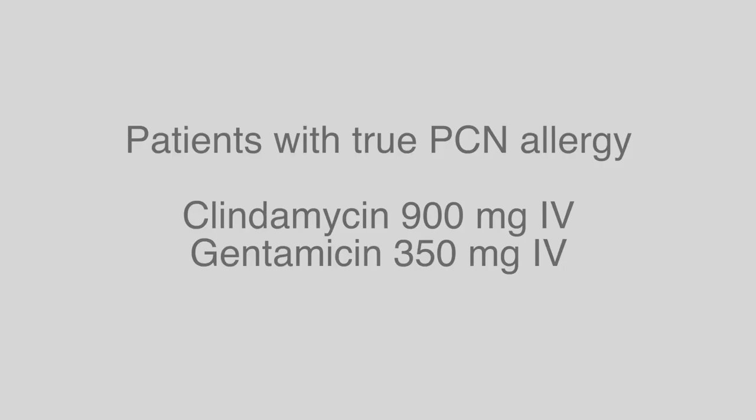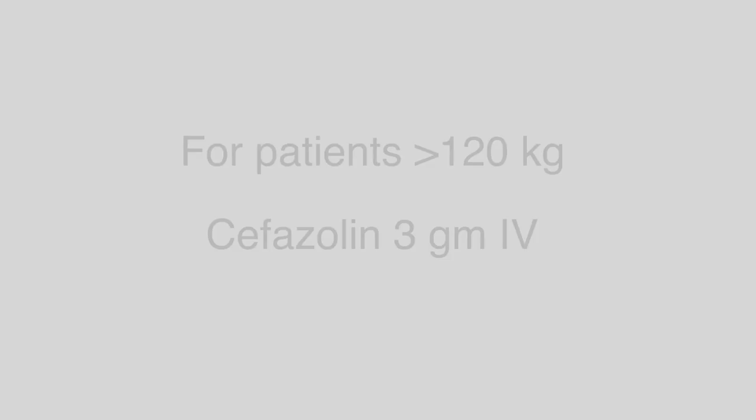Dr. Shah, what about for obese patients — is it any different? For patients who weigh more than 120 kilograms, we would dose them three grams of cefazolin.